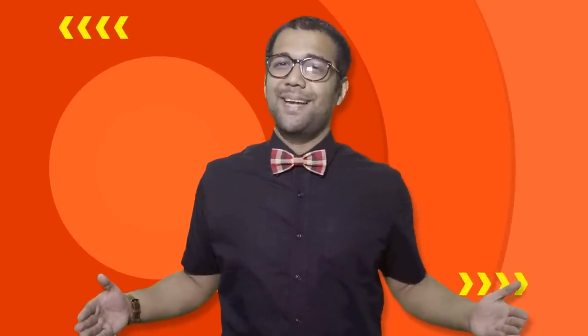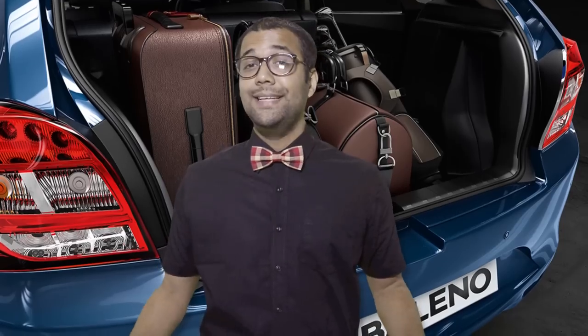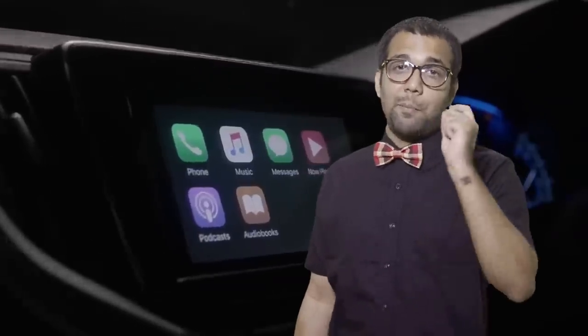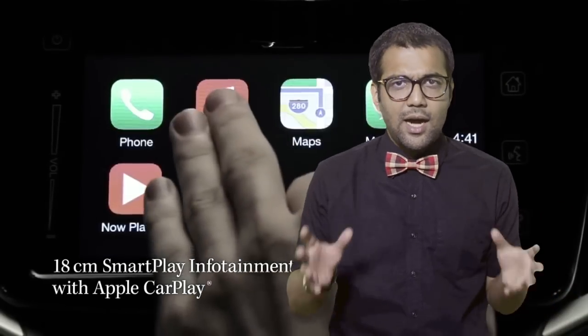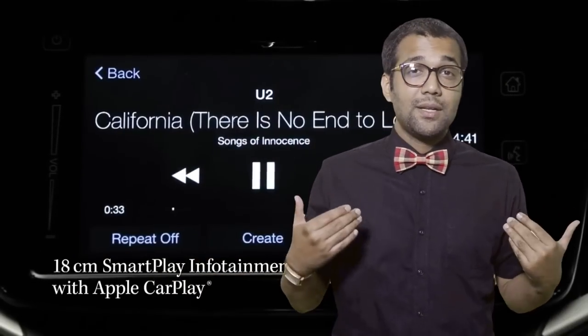Amazing booty — we're talking about 1,500 litres of boot space. It's the only car on Indian roads where Apple's next-generation in-car entertainment system, Apple CarPlay, is available.